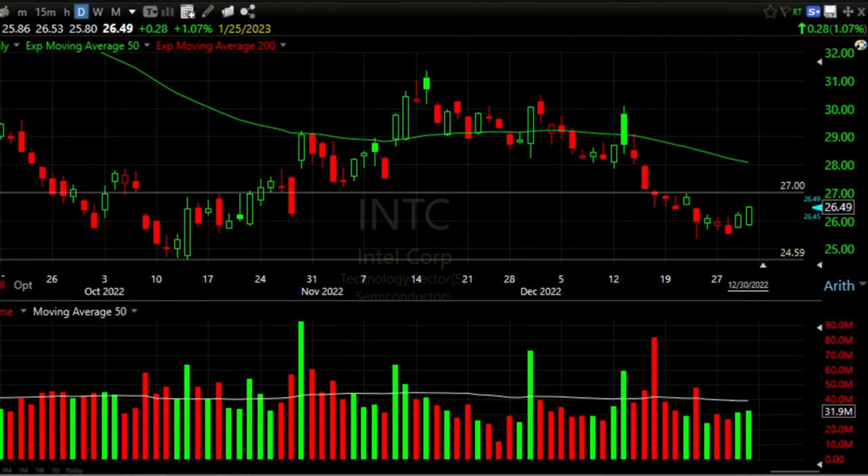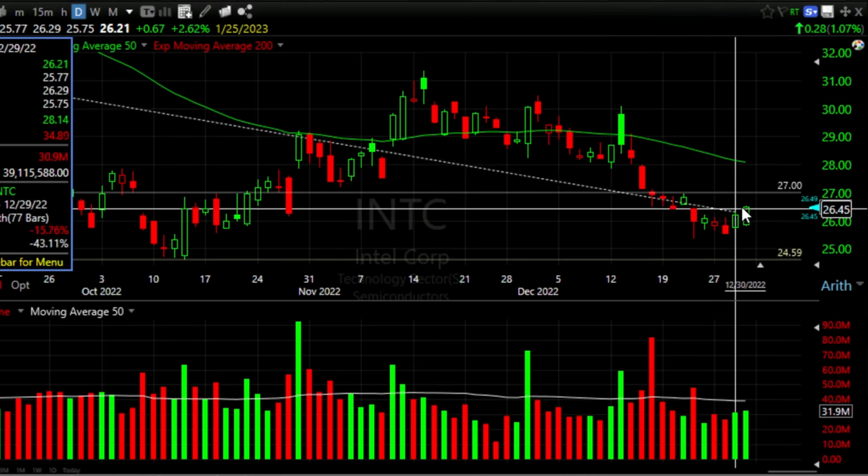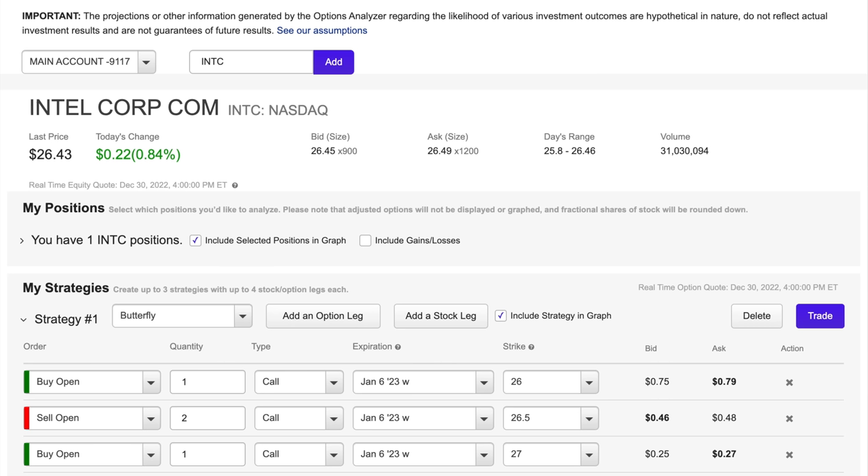As you can see, over the past several months Intel's been trading in a range between $32 per share and $25 per share. It closed out last night at $26.49 per share, and it's been trading around that level for about the past week and a half. So in order for this position to be a big win, we'd like Intel to end up around $26.50 a week from now, or this coming Friday.